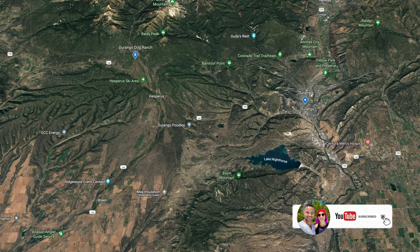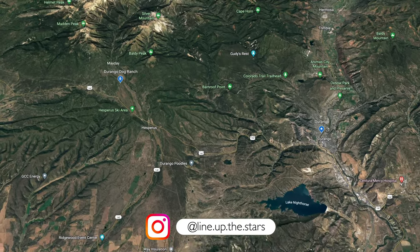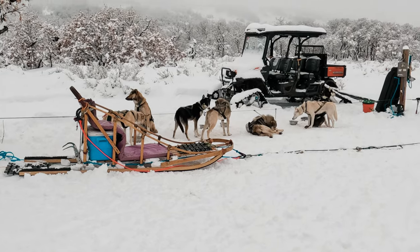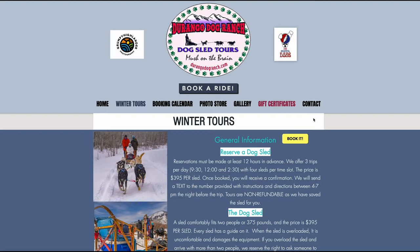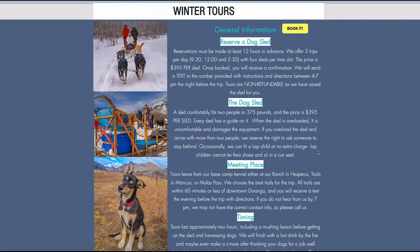While the local Durango to Silverton train is a popular tourist attraction, we found another way to see the area. About 30 minutes outside of Durango, there's a family-run business called the Durango Dog Ranch. For the past 30 years, they've been raising and training Alaskan Huskies for dog sledding. You can sign up for dog sledding during the winter, as well as snow cat tours, for a super unique way to see the wilderness around the Durango area.